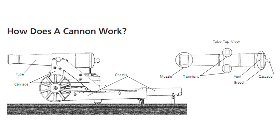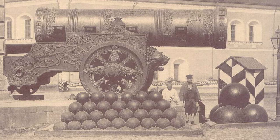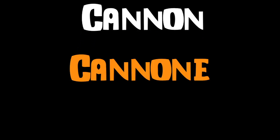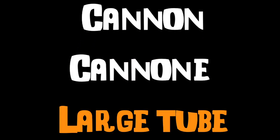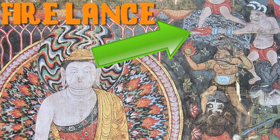Cannons are basically any type of artillery that use explosive propellants to launch a projectile. This includes guns, so they aren't necessarily just giant weapons that fire cannonballs. The word cannon is derived from the old Italian word meaning large tube. Cannons are descendants of the Firelance, depicted here in 10th century China.